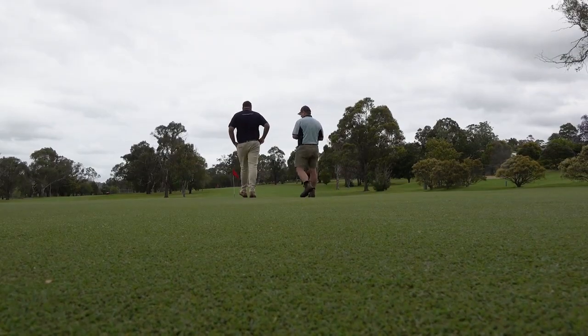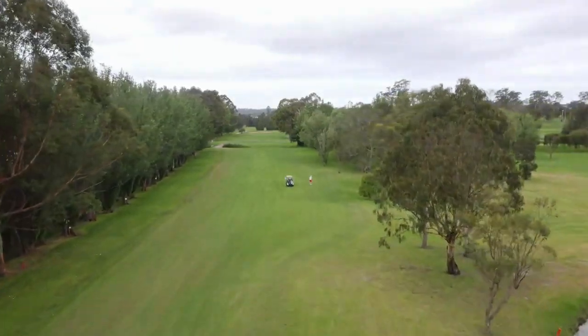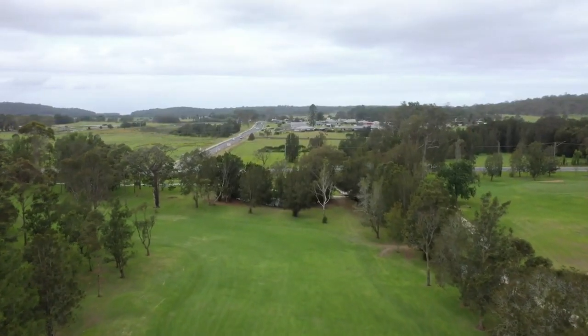In summertime we cut greens six days a week at three millimetres, and fairways three times a week at ten millimetres. In winter we go up to 13 mil. The Kikuyu fairways normally beat us and thatch up a bit by about mid-February, so we do have to lift the height there so we don't get too much scalp.